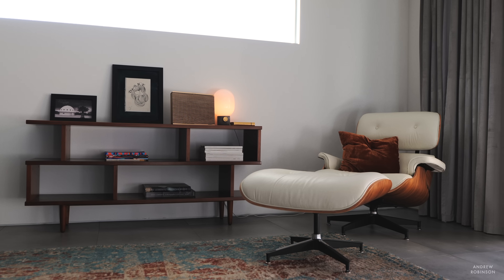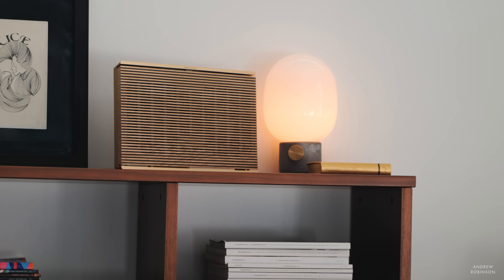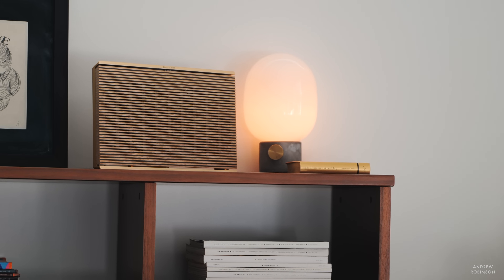So how does the Level sound? Well, when I first unboxed it, set it up, and started streaming music through it, I was pretty underwhelmed. Don't get me wrong — it sounded good, great even. But I had this reaction because I treated the Level like any other wireless loudspeaker. I just set it in a place I thought I would use it and then promptly forgot all about it.